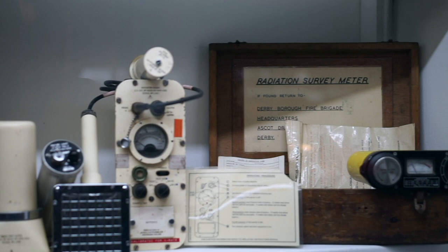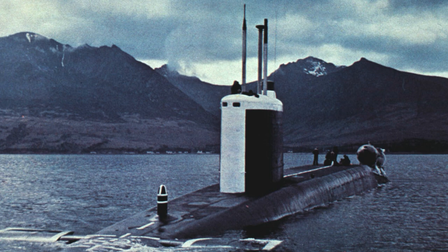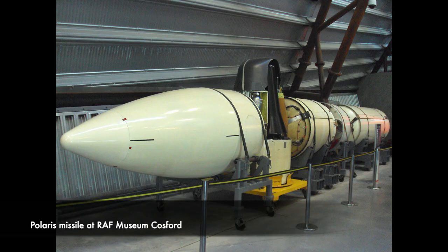The weapon weighed 16,200 kilograms or 35,700 pounds, and contained three warheads, each with a yield of 200 kilotons, with an overall yield of 600 kilotons.